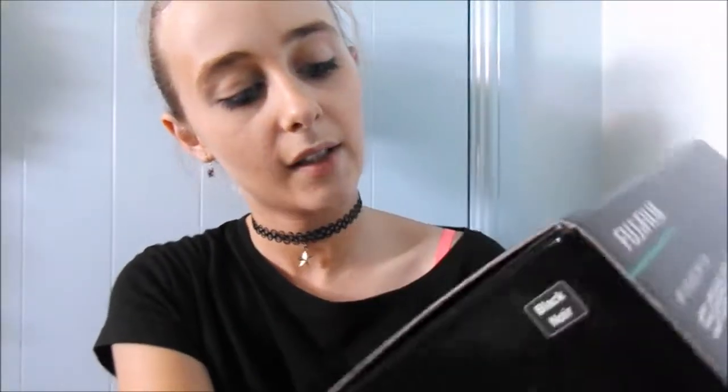For people who have seen most of my videos, you might have noticed the video quality has changed. That's because I got a Fujifilm FinePix S8600. Yeah, I just got that.